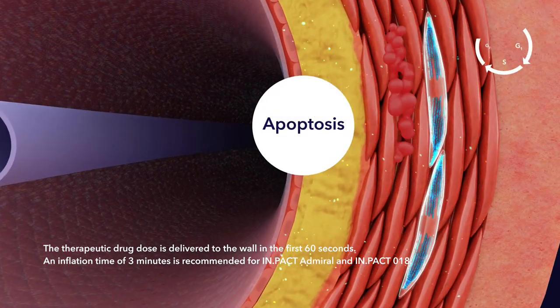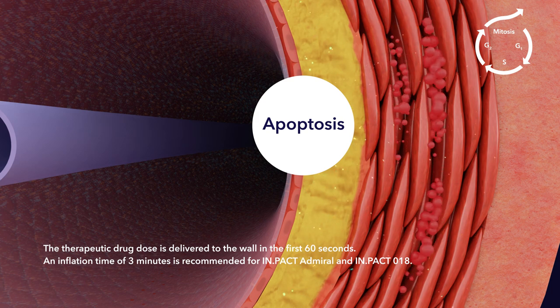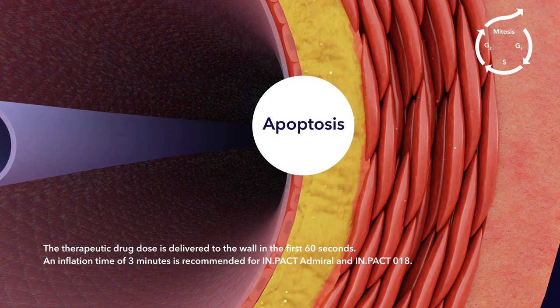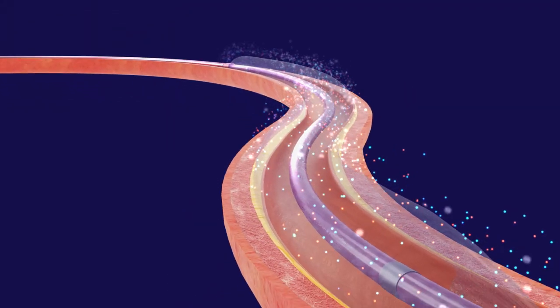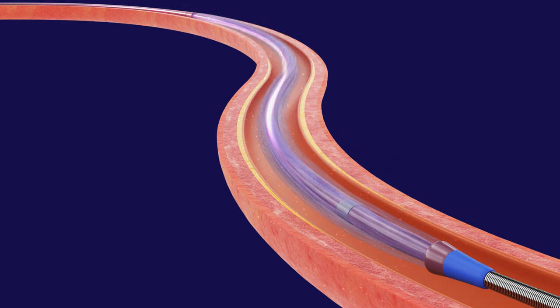Paclitaxel binds to microtubules, inhibiting DNA replication and leading to eventual cell apoptosis. Smooth muscle cell proliferation is therefore inhibited and neo-intimal thickening is reduced, preserving the arterial lumen.